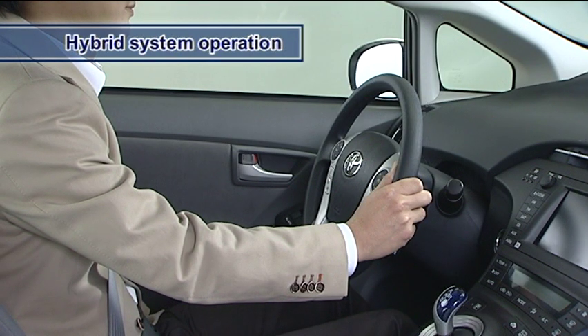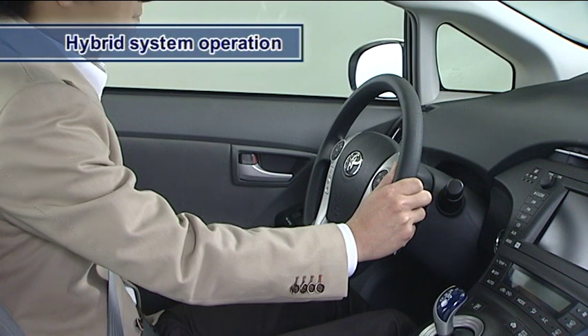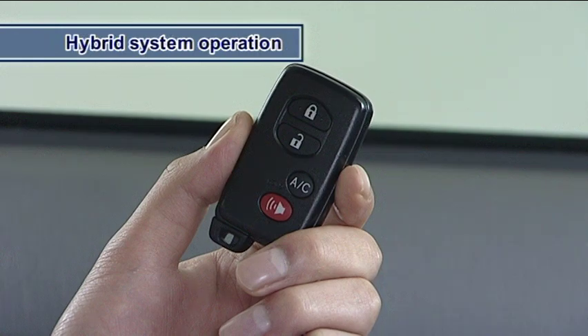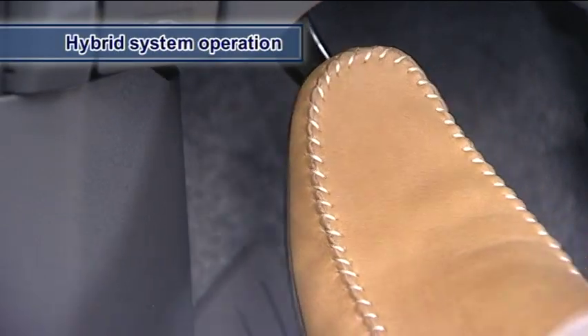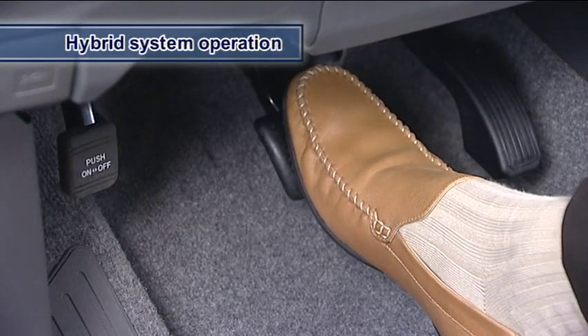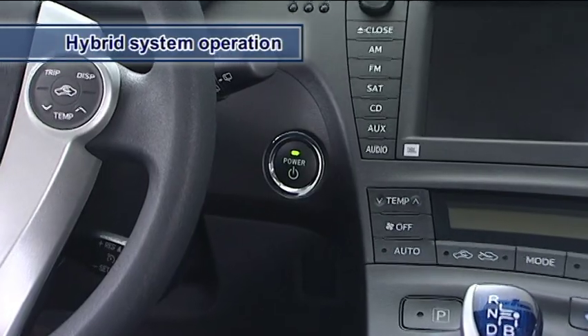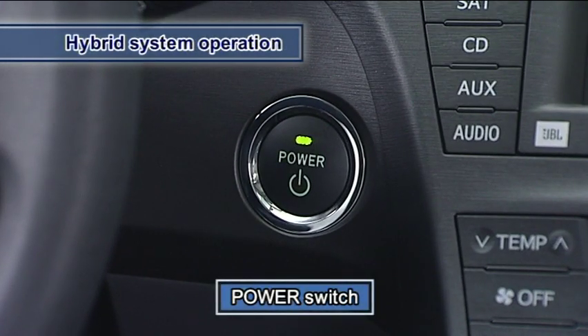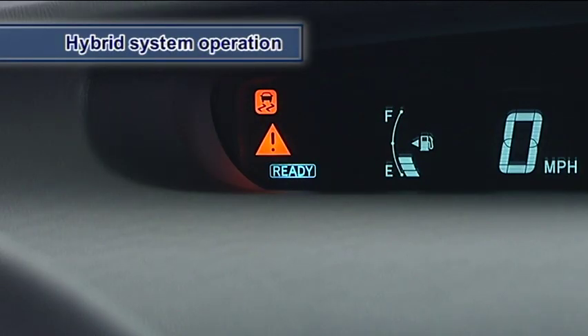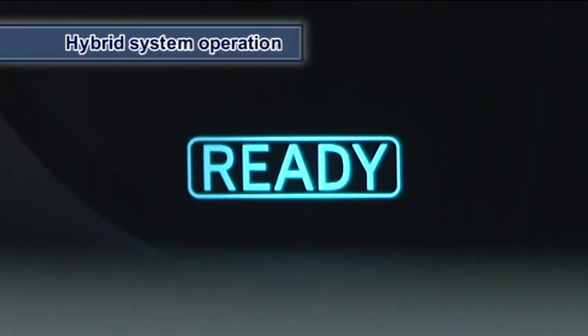Let's sit in the driver's seat and start up the hybrid system. While carrying the electronic key on your person, check that the parking brake is set. Firmly depress the brake pedal and check that the power switch indicator on the front panel is green. With the vehicle in this condition, press the power switch. The hybrid system has started properly if the ready indicator comes on with a beep sound.